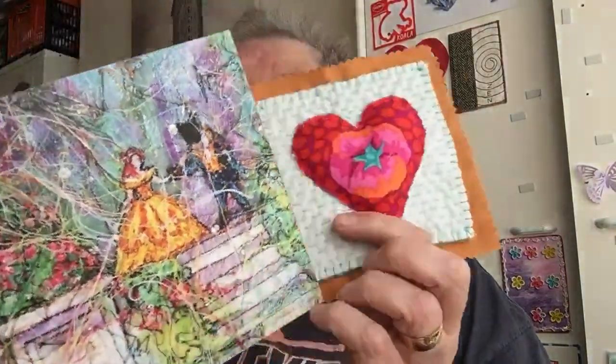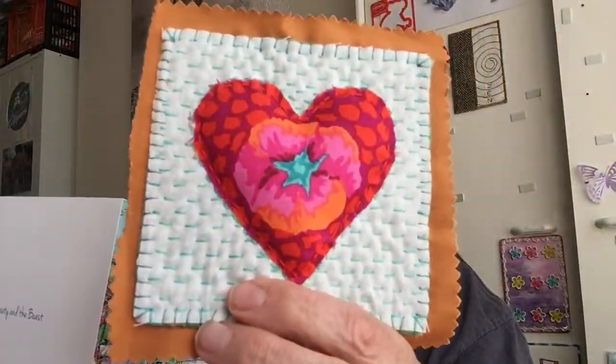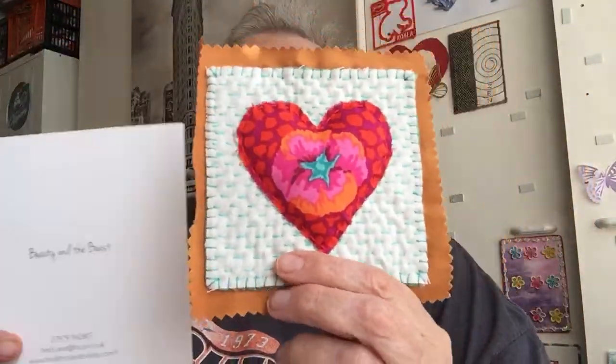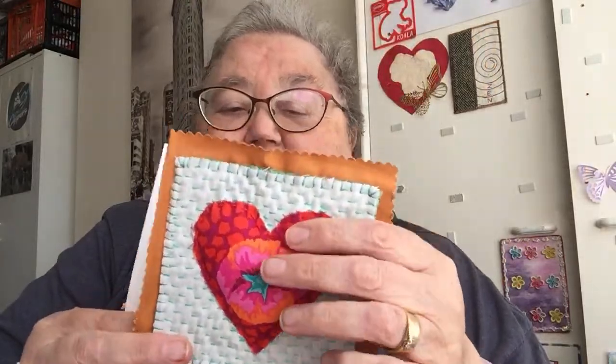I've had some more of my Happy Mail post from my Stitchery collection. I got this one the other day from Liz, with a pretty card — and it's squishy and padded, so that's really lovely.